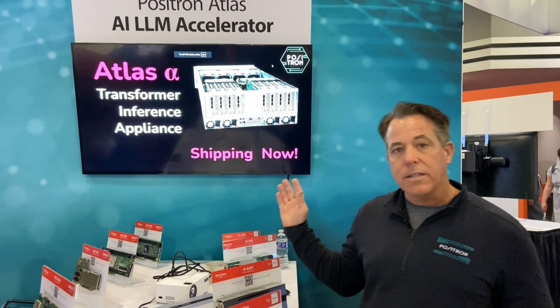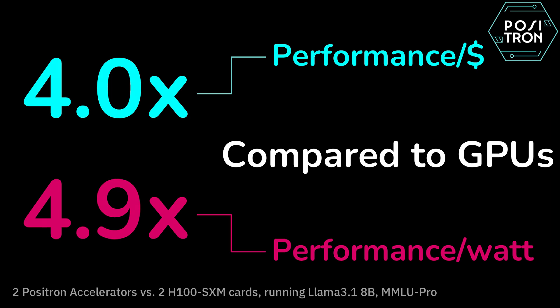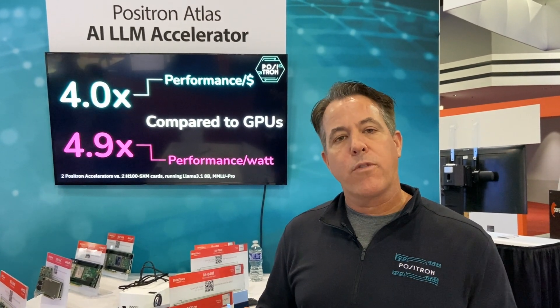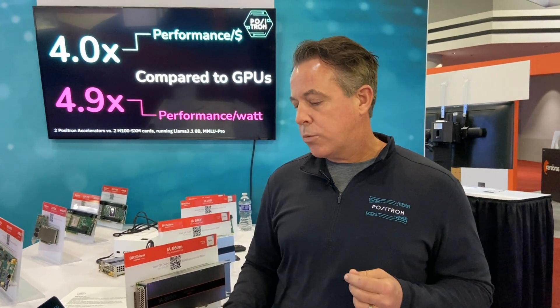The product we're shipping today is called Atlas. It has eight of these cards inside the server, comparable to the eight accelerator card version of a DGX H100 box from NVIDIA. This box is now shipping, and we think the way people will measure the success of their hardware-software combination for running an AI model will boil down to two things: performance per dollar and performance per watt. Today, Positron is showing about a 5x improvement in performance per watt versus a DGX H100, and a 4x improvement in performance per dollar over the DGX H100 from NVIDIA.